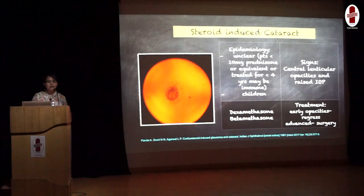It is important to note that children develop cataracts faster than adults when on steroids. Steroids like dexamethasone and betamethasone can cause cataract changes very early. Signs include central lenticular opacity starting at the posterior pole, later becoming posterior subcapsular opacities. Patients may have associated raised intraocular pressure. Treatment includes withdrawal of the steroids. If they are early opacities, they can regress; but if advanced, patients will definitely require cataract surgery.